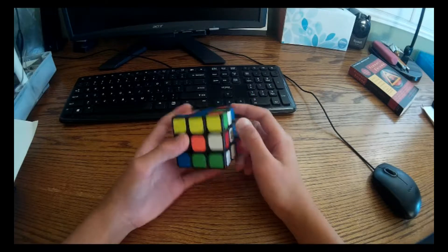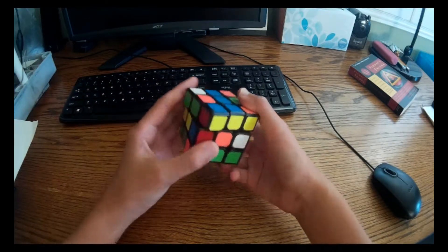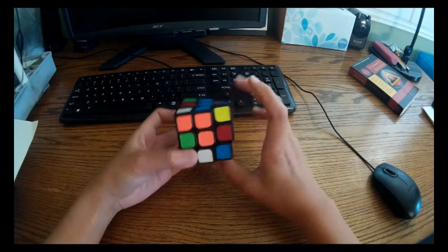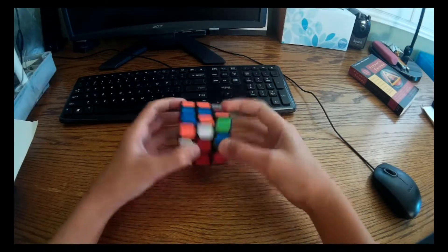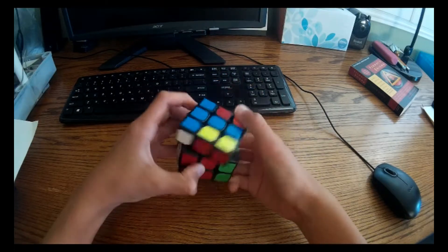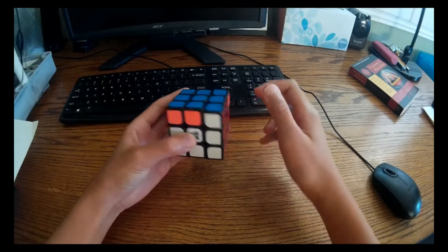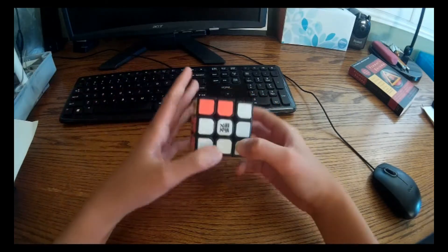Some of you guys might have been wondering how to solve a Rubik's Cube. Well, it's not actually that hard. There are 43 quintillion combinations on it, and your goal is to narrow it so that it would be easy to find the one combination that is solved. So really, you just have to do what I am doing in order to get it solved.